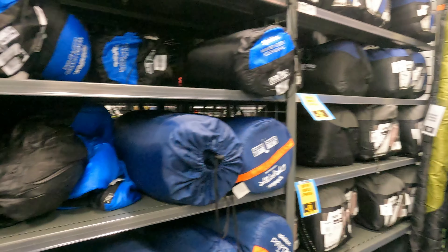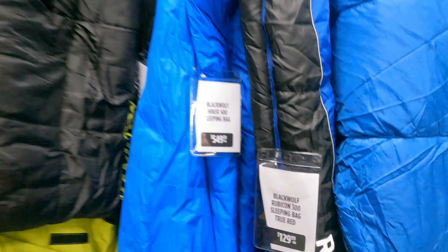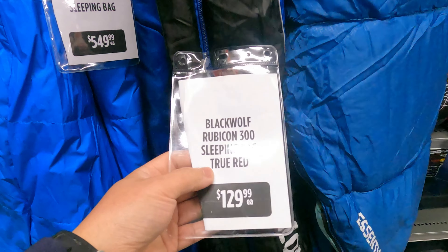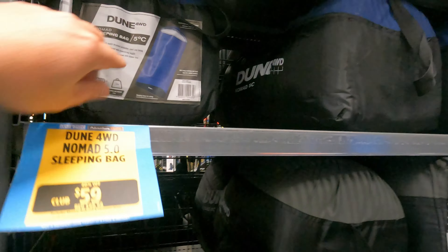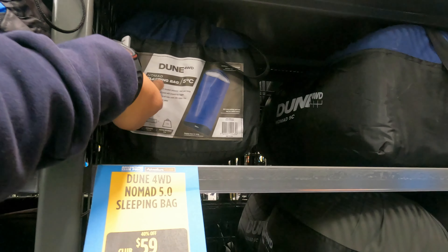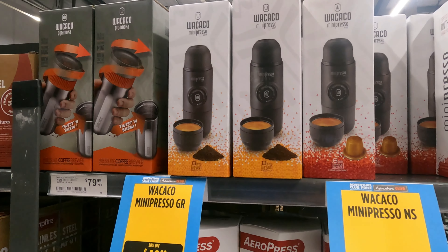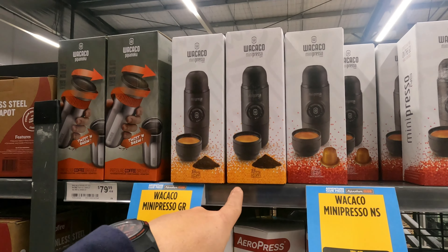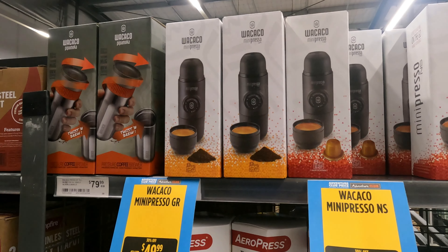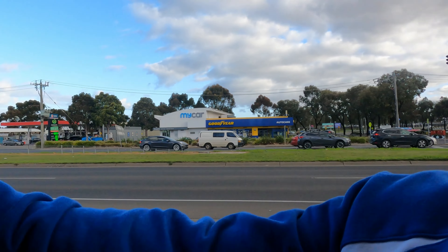Look at the expensive sleeping bags here. This one — Black Wolf sleeping bag — is $129, and this one is $549. They also have a cheap one: five degrees centigrade, $59 or $69. This is the coffee maker I was telling you about — I don't really like it because it still requires hot water; it doesn't boil by itself.